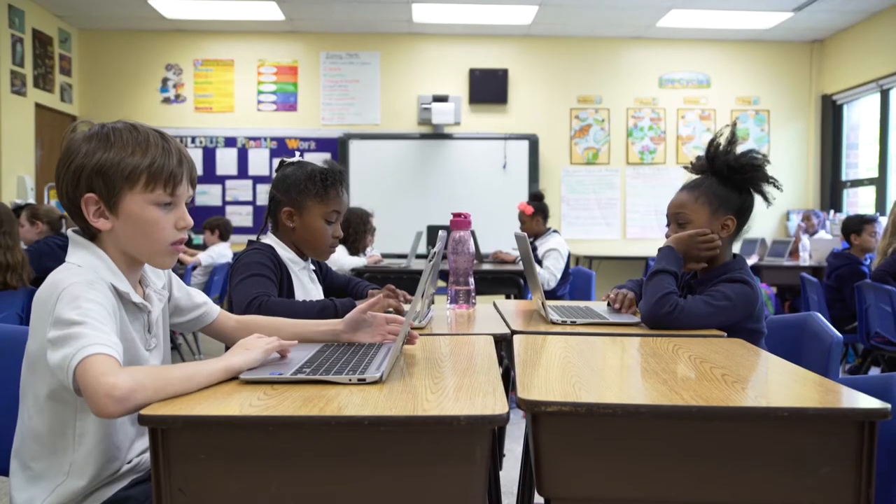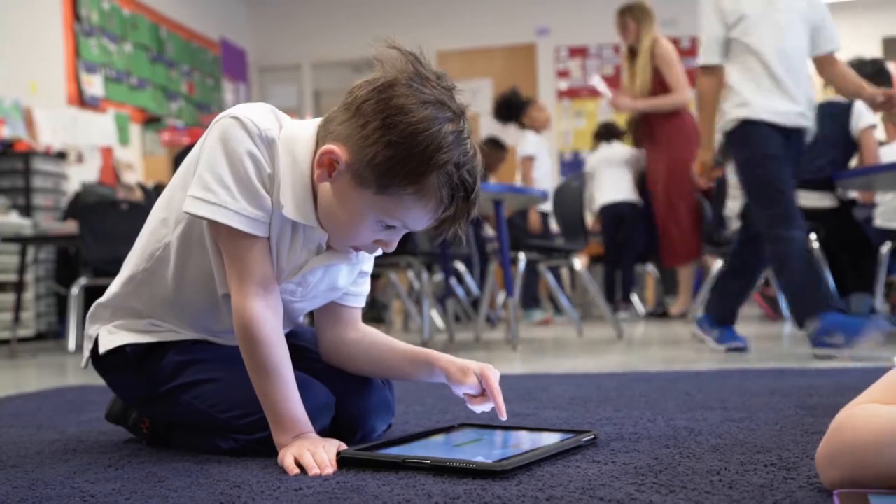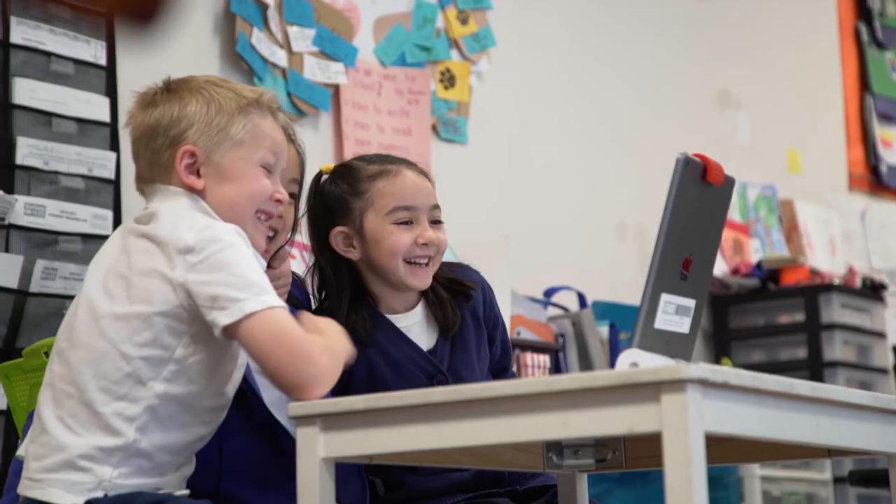The kids love the technology. I feel like in this day and age technology is so huge for them outside of school, so inside of school they love having access to anything technology related.